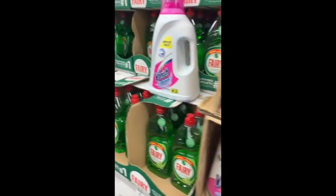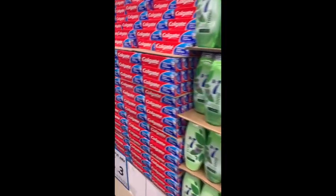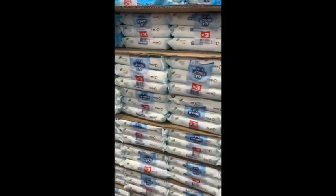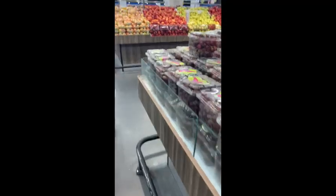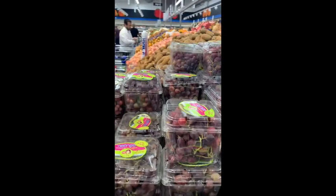We have Fairy dish soap — Fairy is very good. And we have shampoo, and toothpaste, and baby wipes. I wonder if I should get some baby wipes. They have amazing produce at really great prices.